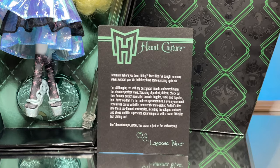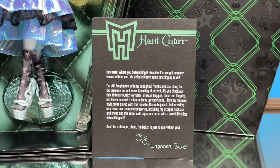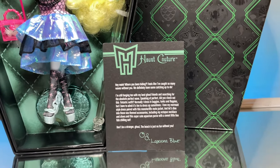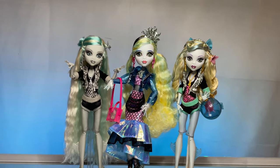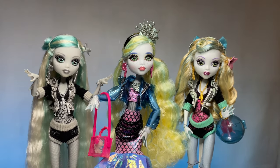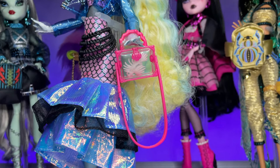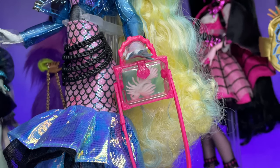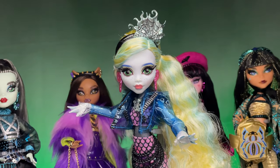They just exude beauty. Laguna does come with a little certificate of authentication. On the back of it, it says: 'Hey mate, where you been hiding? Feels like I've caught so many waves without you. We definitely have some catching up to do. I'm still fanging 10 with my best ghoul friends and searching for the absolute perfect wave. Did you check out this fantastic outfit? Normally I dressed in baggies, tanks, and floppies. But I have to admit, it's fun to dress up sometimes. I love my mermaid style dress paired with this monsterific Igmoto jacket. Let's dive into these sea themed accessories, including my octopus necklace and shoes and this super cute aquarium purse with a little lionfish chilling out. Don't be a stranger, ghoul — the beach is no fun without you.'